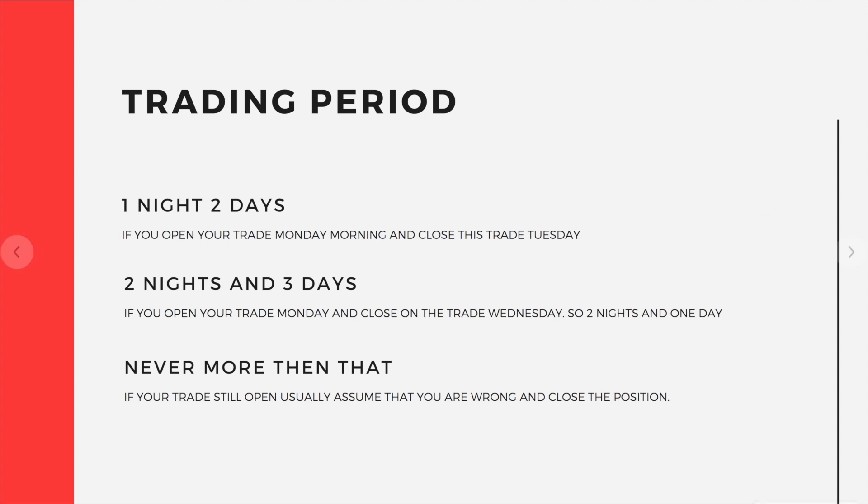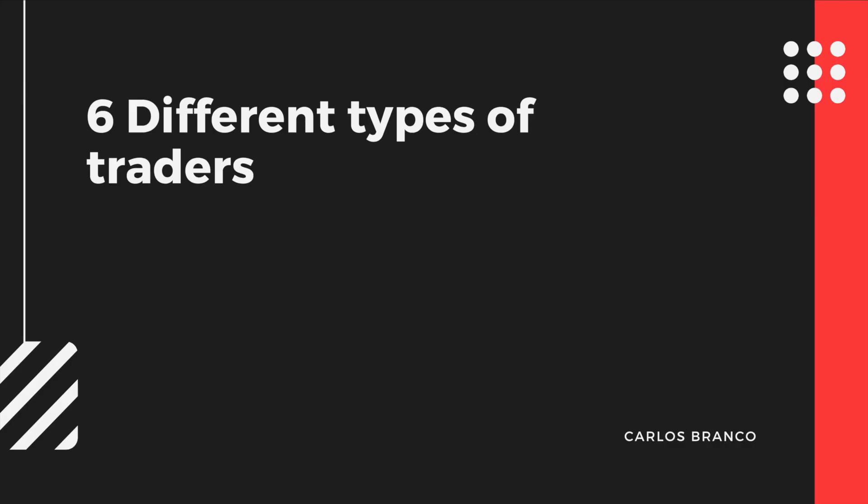Takashi never let these trades run more than that, because his strategy was based on counter-trend, so it was really risky to keep the position open for a long time. One smart thing Takashi did was to identify 6 different types of traders. I'm going to show you how he divided traders by their actions and how you can act like the best trader among these 6 types.